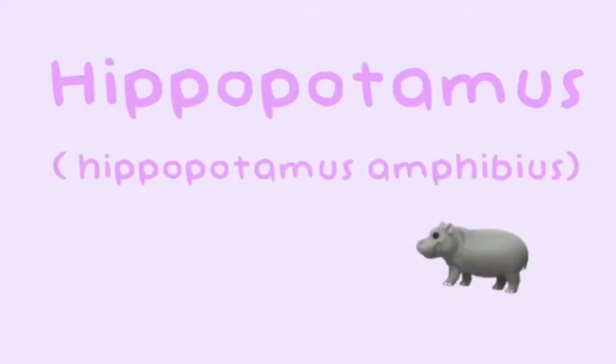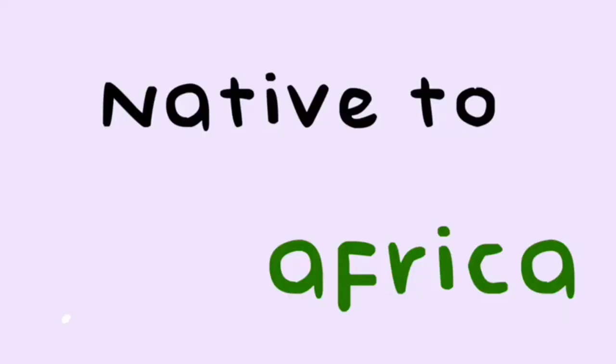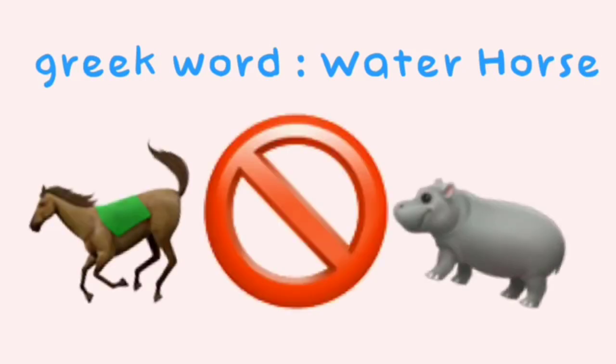Hippopotamus, or hippopotamus amphibious, are large round water-loving animals that are native to Africa. The word hippopotamus comes from the Greek word for water horse or river horse, although hippos and horses aren't closely related.